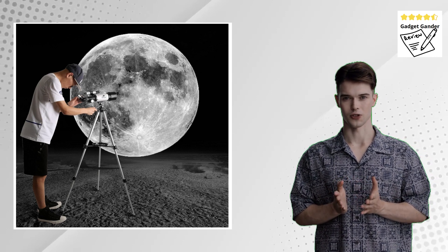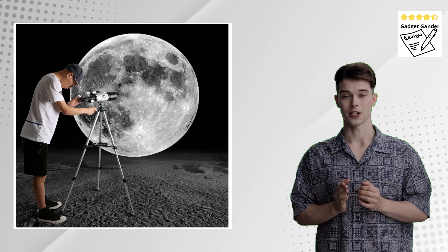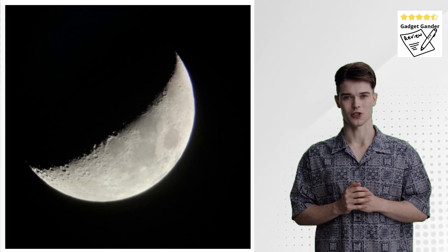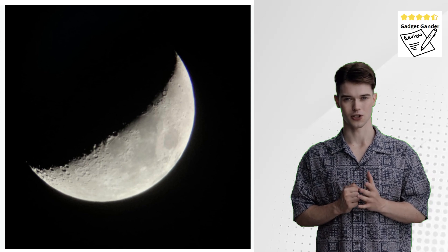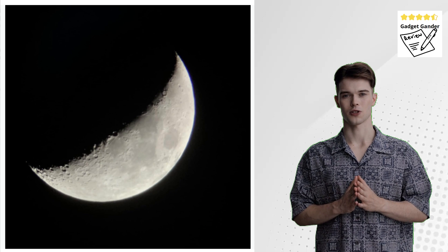Who should consider the Gskier Telescope? It caters to beginner stargazers and astronomy enthusiasts looking for their first telescope, users who value a user-friendly AZ mount for easy object location, and those seeking a portable telescope for convenient observation sessions.